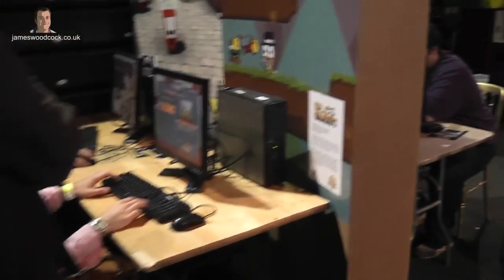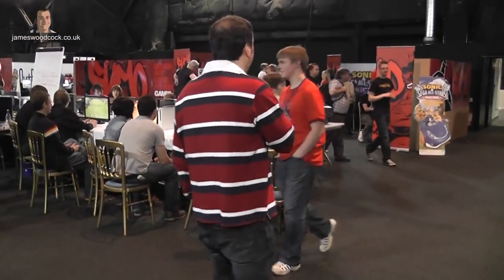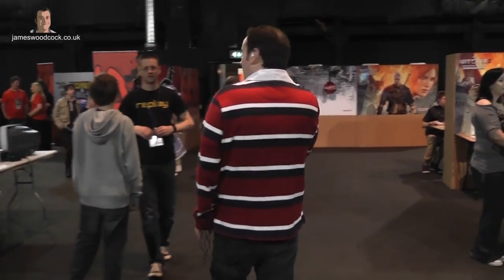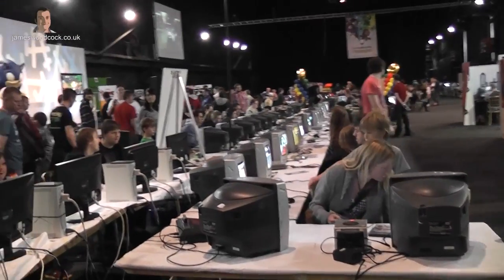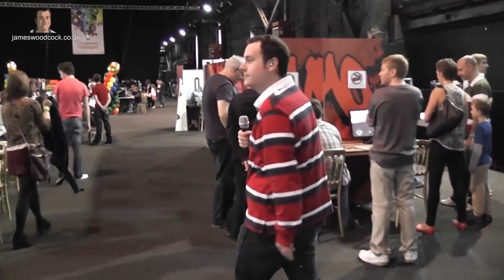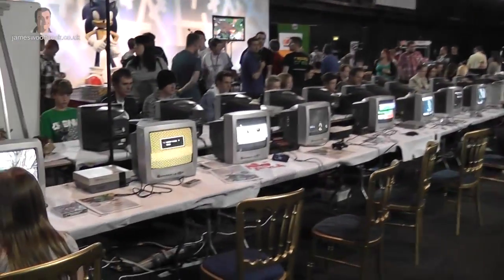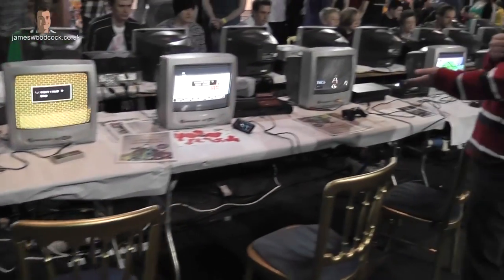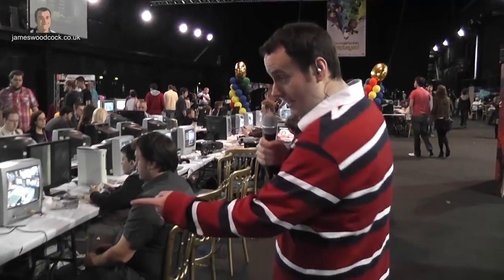As we head further down to the noisier section of this event, we're heading towards the more retro gaming consoles and computers which you may have seen in your youth, or maybe never seen at all. What's really nice to see is a lot of youngsters playing consoles they've probably never even touched. We've got PlayStation 1s, a Nintendo NES, the first generation Sega Master System, Sega Mega Drive, and a dinky PlayStation 1 over here.